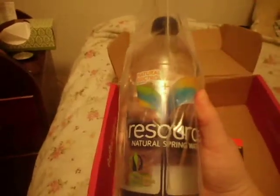Next we have Resource Natural Spring Water with Natural Electrolytes. One can never have enough bottled water on hand.